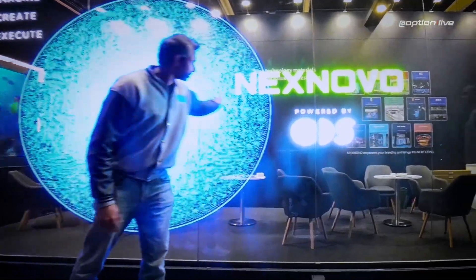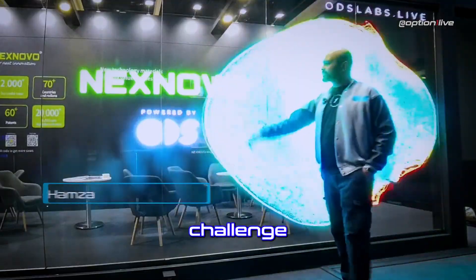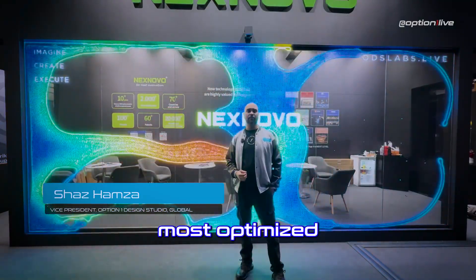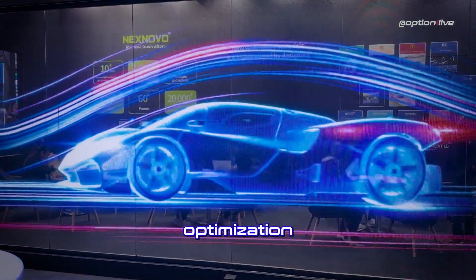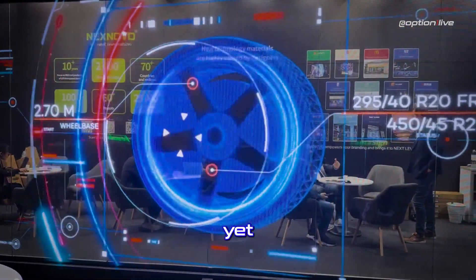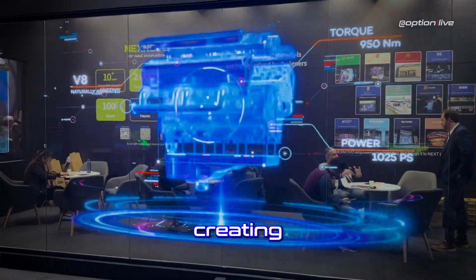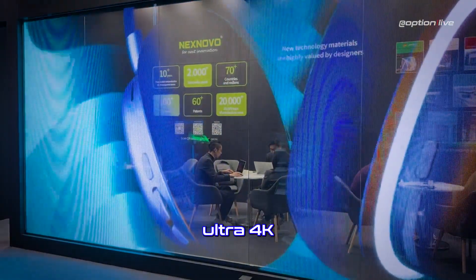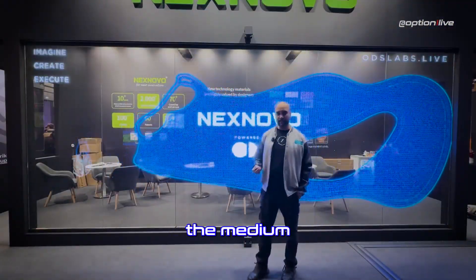Thanks. The greatest challenge with most real-time content is having a fully optimized model. Here we have managed to do some next-level 3D optimization — making it possible with the lowest polygon count yet maintaining the highest details possible. It's not always about creating the highest resolution in pixels or developing ultra 4K or 8K content.